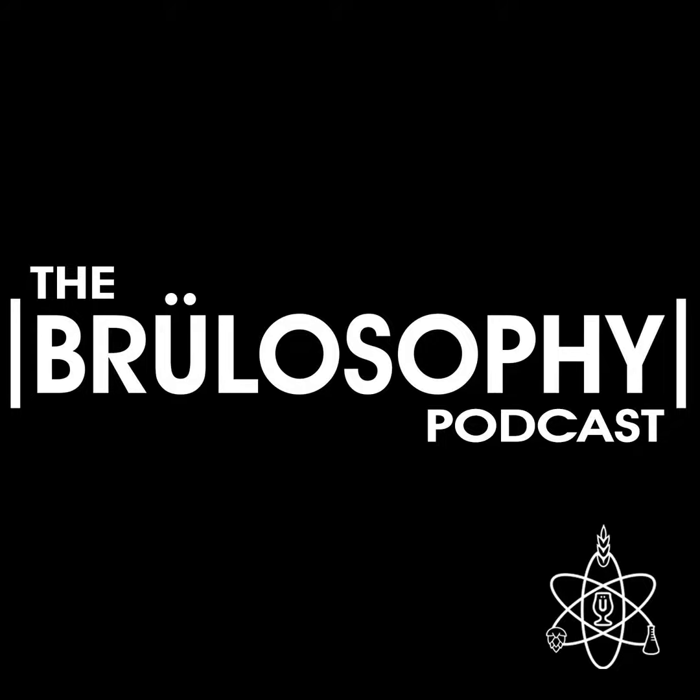Joke's on me as I recently purchased a kegging system and do not intend to move back to bottling. Thanks again for the great work on the podcast as well as on your website.